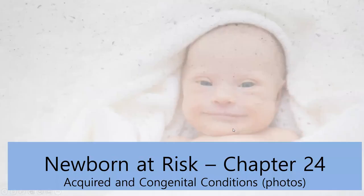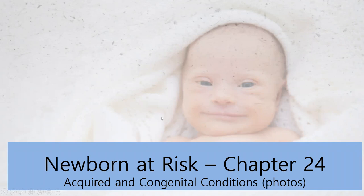Now we're going to move on to chapter 24 — acquired and congenital conditions. This baby most likely has Down syndrome or Trisomy 21 — you can see from the features. Acquired disorders typically occur at or soon after birth — things that happen during the pregnancy or at birth specifically, with possibly no identifiable cause. Congenital conditions are present at birth and typically involve some problem with inheritance — trisomies or congenital defects where structures didn't form completely.